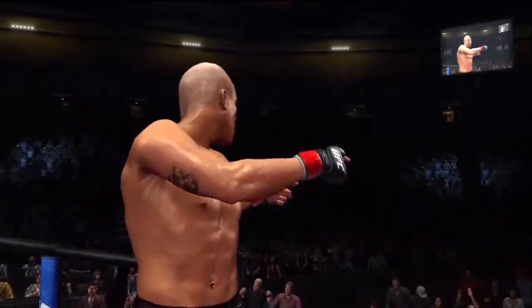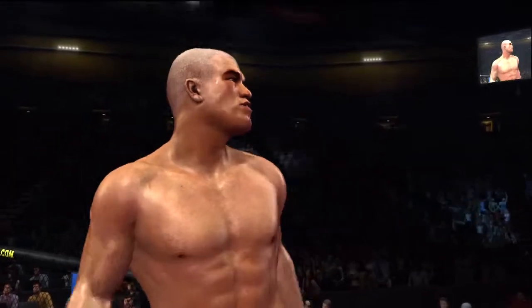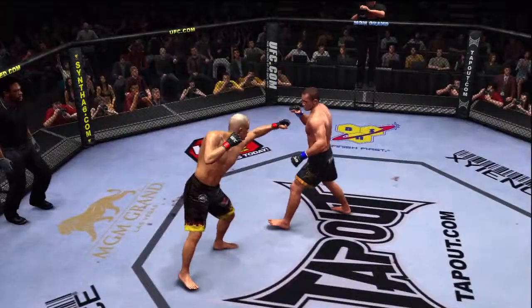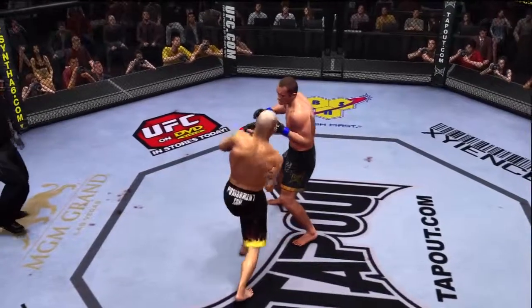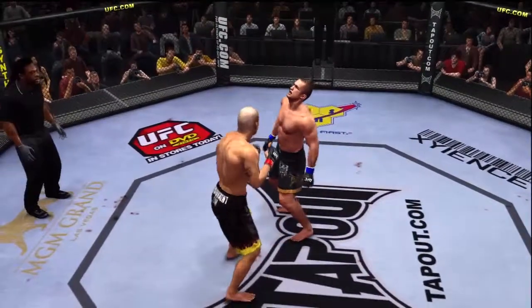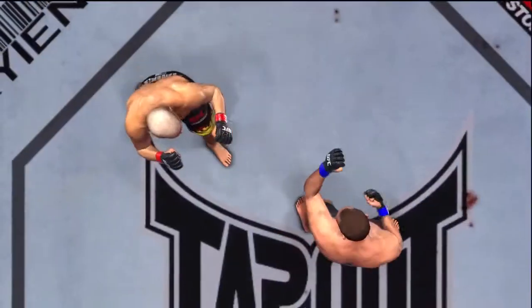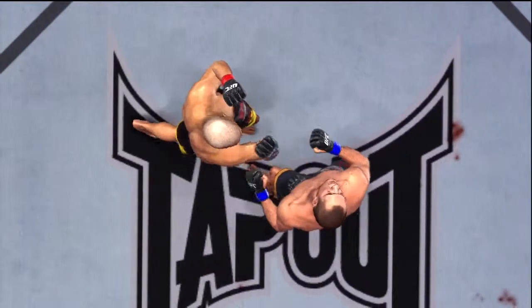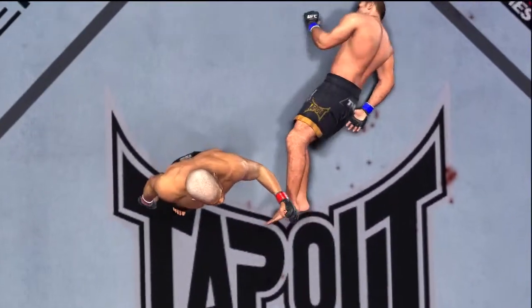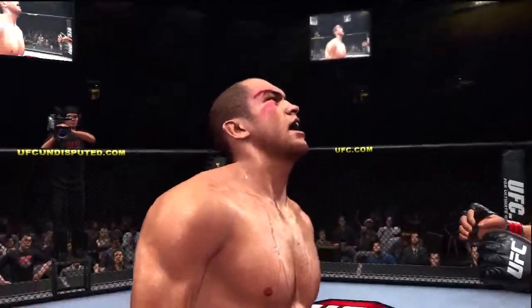Tito Ortiz with the victory. And here we see it again — picture-perfect uppercut. Let's see it one more time. He just nails him with that. That's a highlight reel knockout right there, Joe. Watch it again, Joe. Wow. Right on the button.